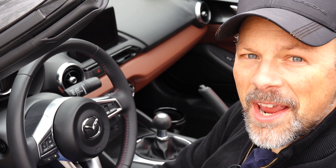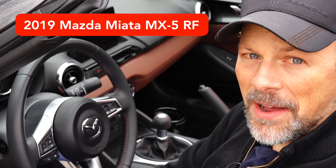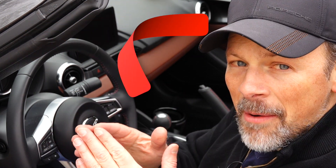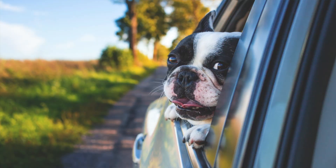Welcome back to the Lemon Factor. I'm Chad. I'm here with our 2019 Mazda Miata MX-5. I love this car. I'm always excited whenever I have the chance to jump in this car, put the top down, go for a ride.